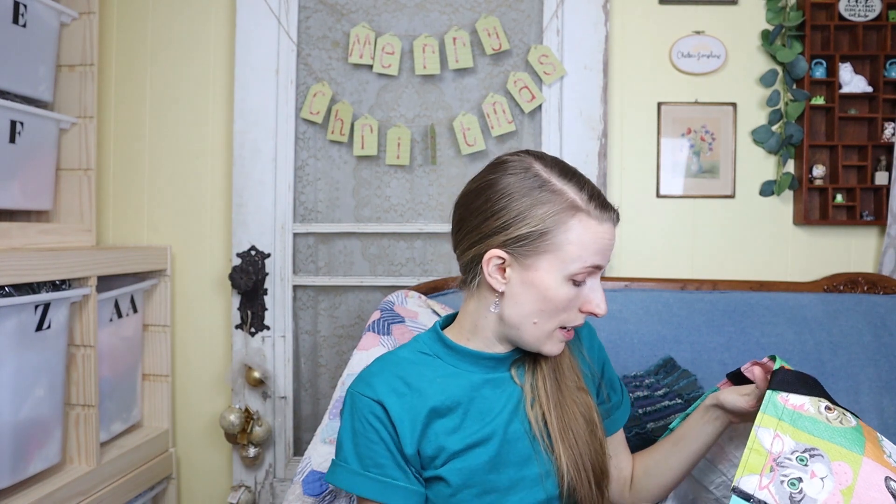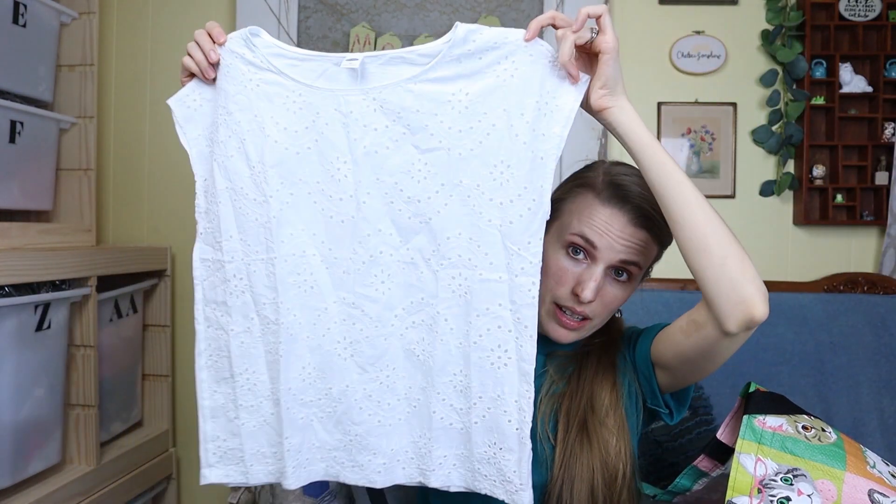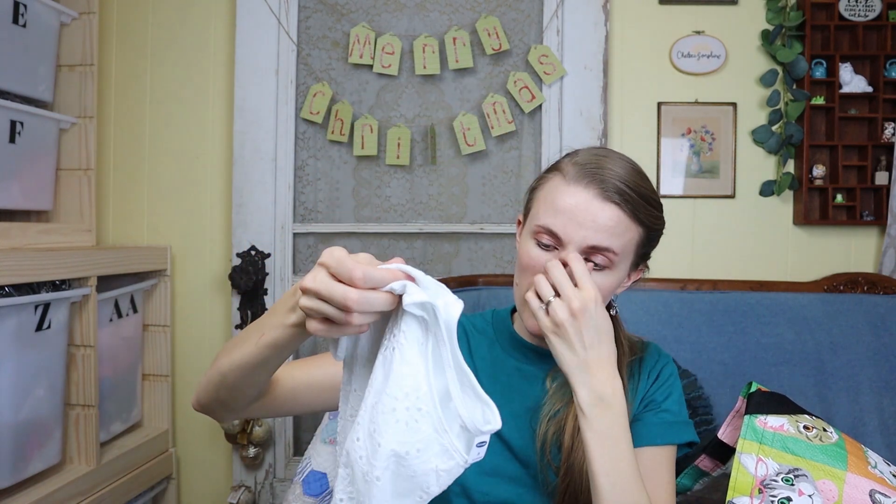I know St. Patrick's Day isn't exactly around the corner, but I also got this shirt for myself — just a little eyelet top from Old Navy. I just got rid of a white shirt with lace detailing in my closet clean out video, so I picked this up to kind of replace that one.